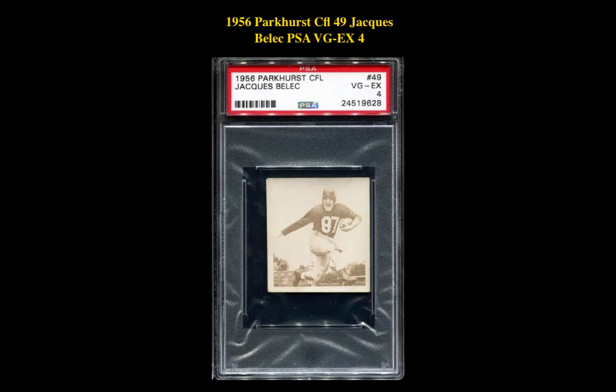The next card is a 1956 Parker CFL-49 Jacques Bellic, PSA VG-EX4. This Jacques Bellic card is currently for sale on a marketplace at $176.